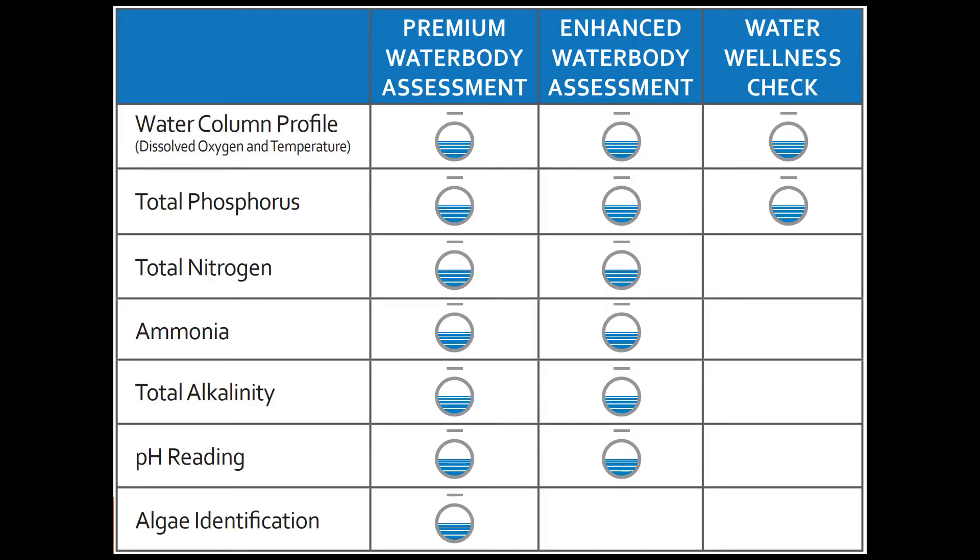Solitude offers a variety of water body assessment options ranging from water wellness checks that provide key information to put you on the right management plan, to premium water body assessments that allow you to gain additional insights into the health and longevity of your freshwater resource.